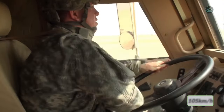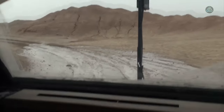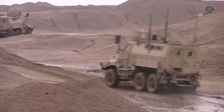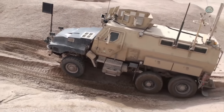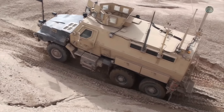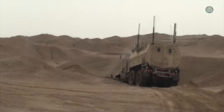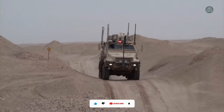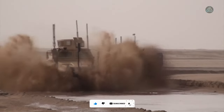The Cayman 6x6 accelerates to 105 kilometers per hour, covering a range of 645 kilometers. Fortified with STANAG 3-level armor, it is a formidable presence in the military landscape, currently in active service in countries such as the United States, Egypt, and the United Arab Emirates — a testament to BAE Systems' commitment to advanced solutions for global security.